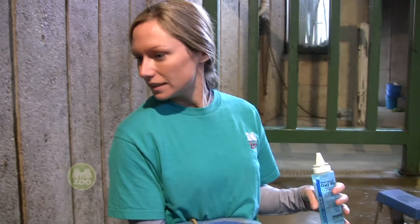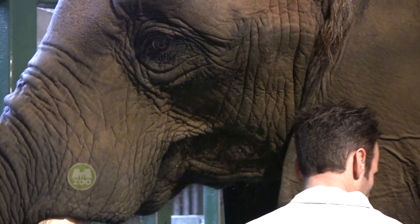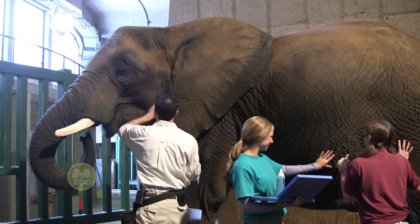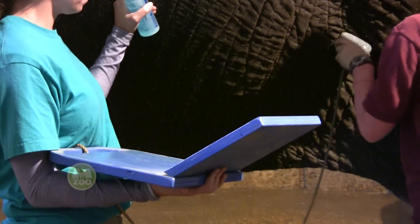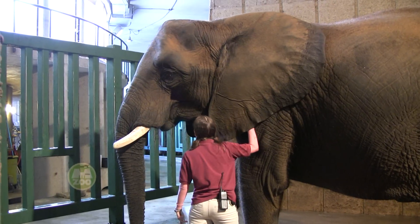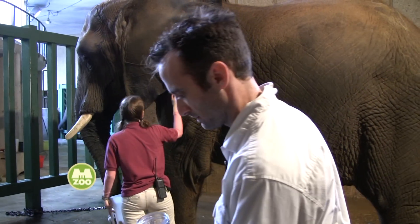Having her accustomed to these procedures is really important — she needs to be very comfortable with them. We don't want to go in there all of a sudden and expect her to be happy and comfortable with it. So the elephant staff has been very busy over the past year, year and a half, getting this elephant ready for those kinds of procedures. Today was just more practice. We continue to practice many times a week, getting these procedures into her routine so that she knows what it's all about, knows it's not going to hurt her, and comes to expect it as a daily thing.